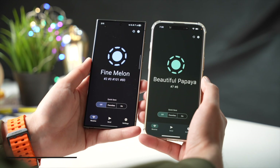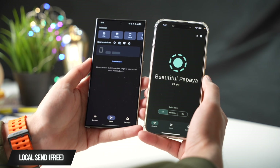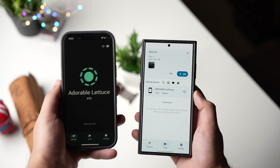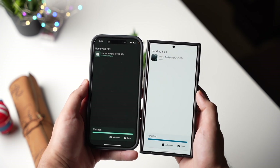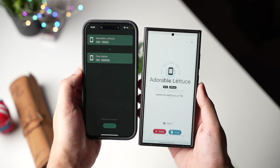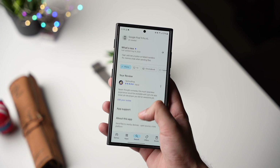LocalSend is an app that you shouldn't miss out this year. This file sharing app is a lot better than SnapDrop, ShareDrop, or any other web-based file sharing service. You can send files from your Android to your Mac and iPhone. All you need is to be on the same Wi-Fi network and install this app both on your Android and iPhone. Which file sharing service are you using right now? Let me know in the comments section.